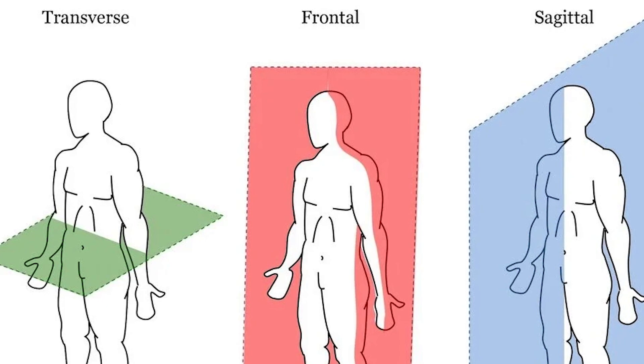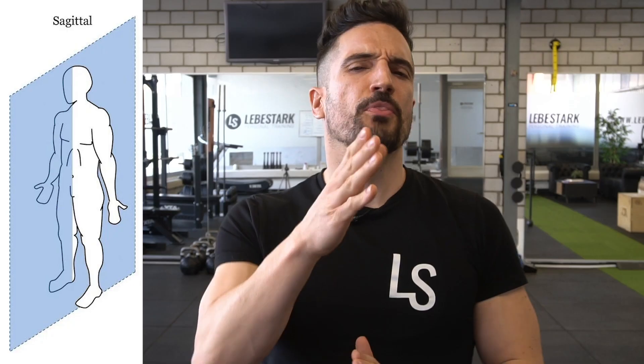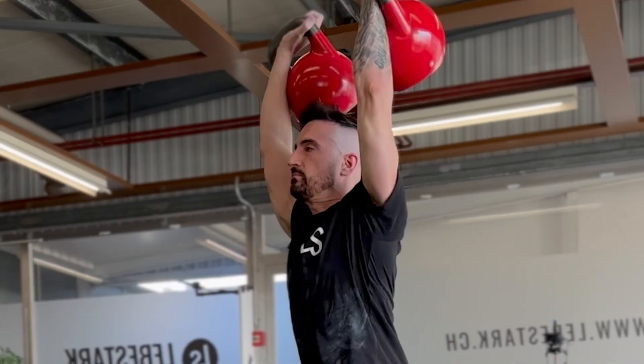Movement literature defines three planes of motion. Number one is the sagittal plane. These are movements that happen inside this plane of motion, like a bench press, a clean, or a press.